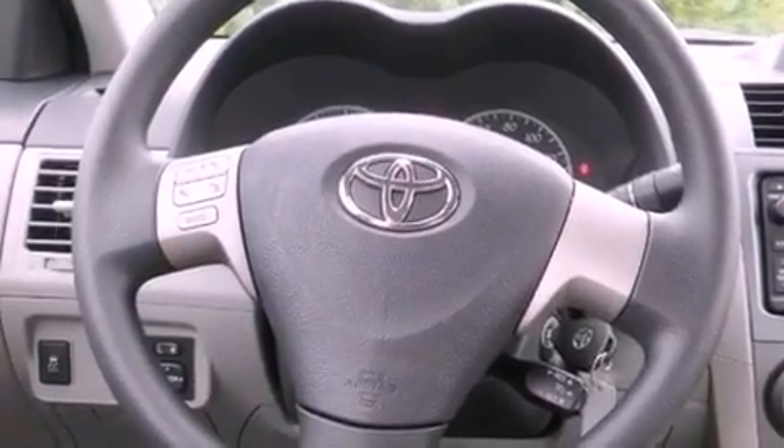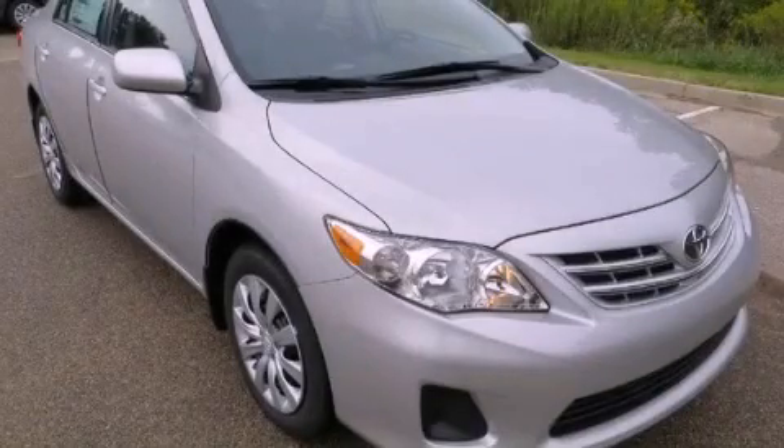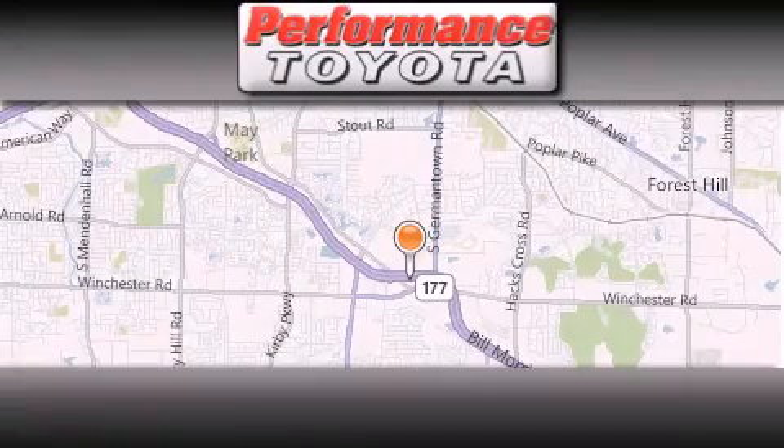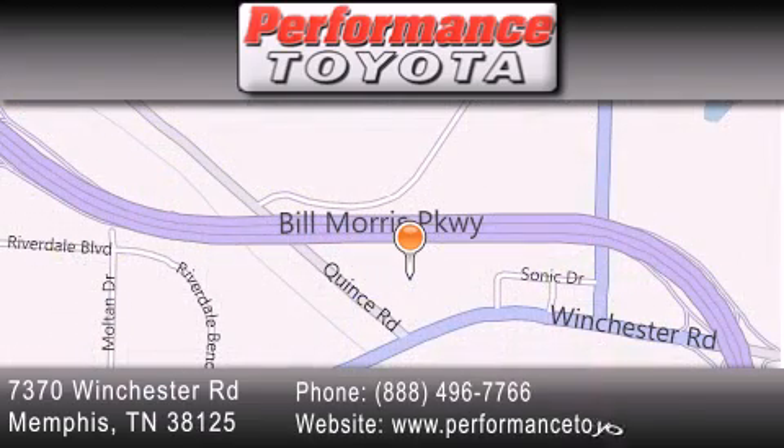Contact us today and schedule your opportunity to see this vehicle in person. Performance Toyota is located at 7370 Winchester Road in Memphis. Our goal is to exceed all of your expectations to ensure that you will return for future visits.